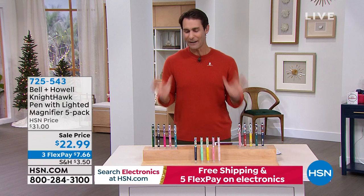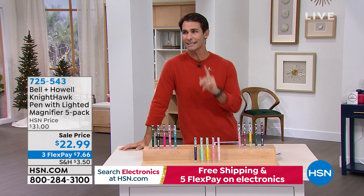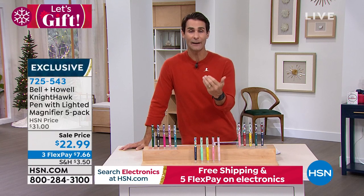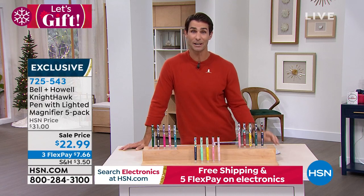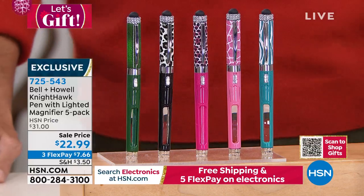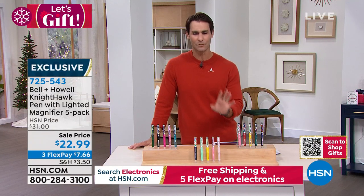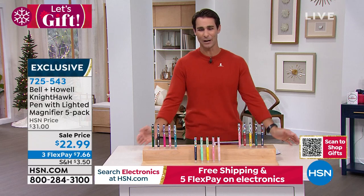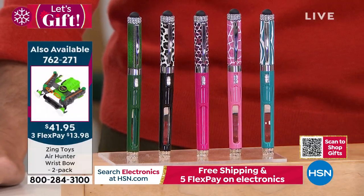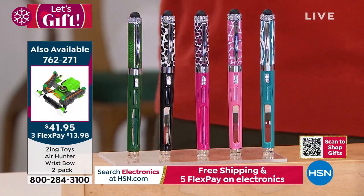We're ending our hour with something that, if I was to give one piece of advice for the holiday gift-giving season — we are all on a budget — I would say get something that everyone is going to use, that everyone will enjoy, that is thoughtful but also budget friendly. This is what I did last year, and I'm so proud of myself: I bought two of these sets and passed them out to all my kids' teachers, coaches, the mail carrier, and the delivery person, and people just absolutely loved them. What are they? They're from Bell & Howell — their Nighthawk pens. They are great writing utensils, but also have a 3x magnifier to read small print, maybe on a prescription pill bottle or a menu in a dark restaurant.